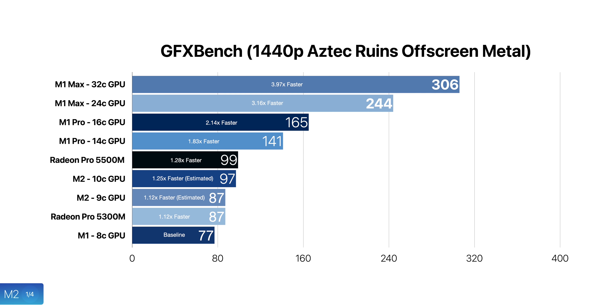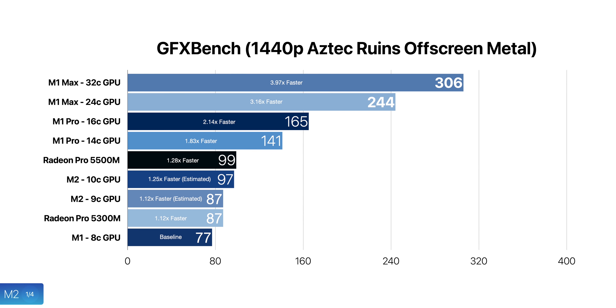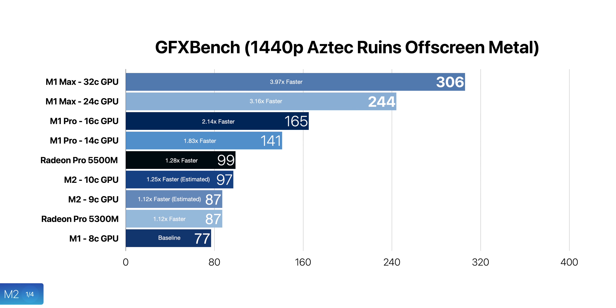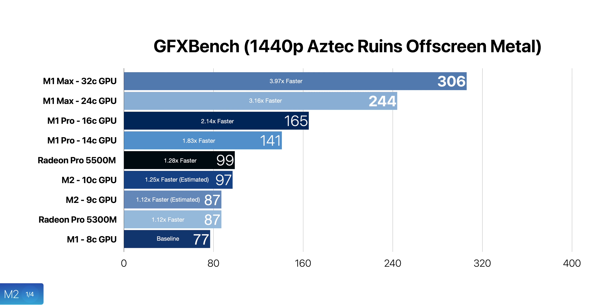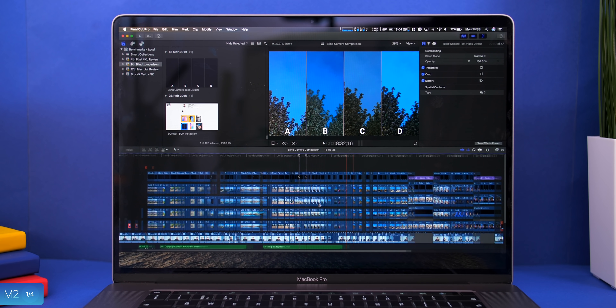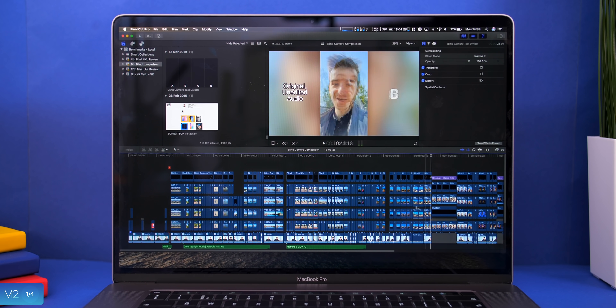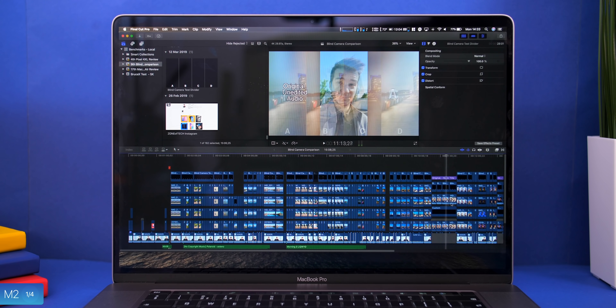With the binned M2, we could expect a frame rate of about 87.5 frames per second in that same GFX benchmark, which would match the Radeon Pro 5300M inside the baseline 16-inch Intel MacBook Pro. That M2 chip would very likely also have a dedicated H.264 and H.265 video encoder and decoder, just like the M1 Pro chip, which means that in video editing, even a binned M2 MacBook Air would easily outperform a 16-inch Intel MacBook Pro — a machine that was aimed at professional users and creators.